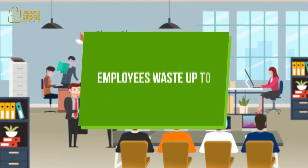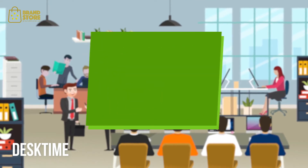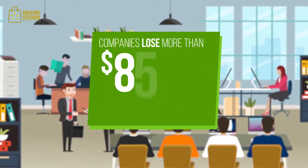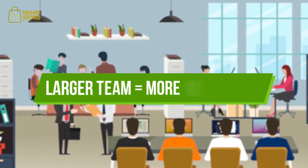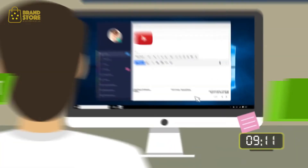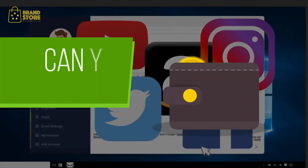Did you know that employees waste up to eight hours a week on work-unrelated tasks? On average, companies in the USA are losing more than $8,500 a year on every office employee. The larger your team, the more money you lose. Unproductive work habits can harm your business — can you afford it?